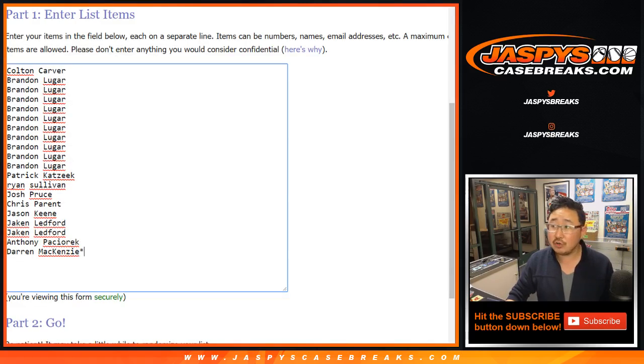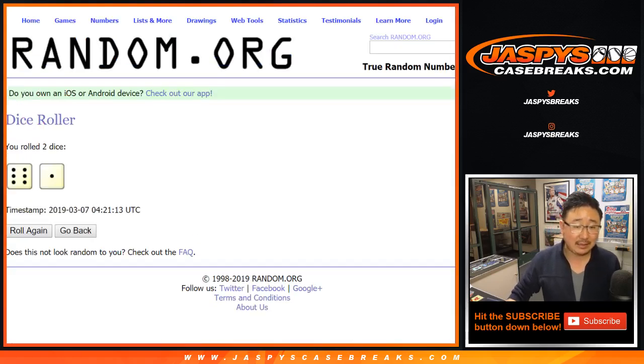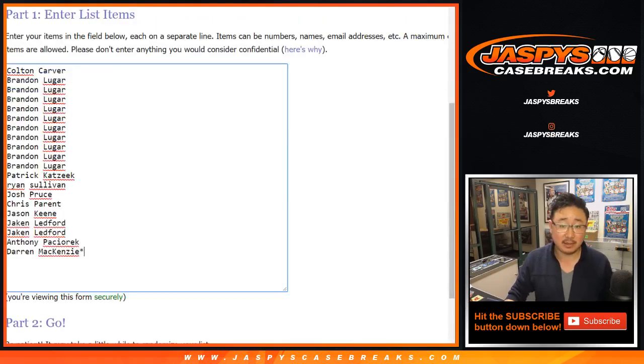Big thanks to these folks right here. Good luck. Let's randomize that list seven times — lucky seven, six and a one.